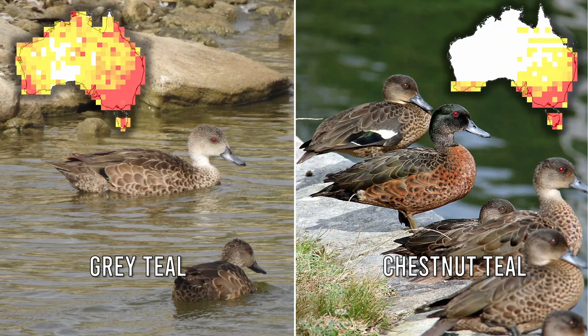Where can we find Australian teal? Grey teals are common and widespread across Australia, and they generally stick to freshwater habitats. Chestnut teals are abundant in southern Australia and are commonly found near the coast. Unlike grey teal, they are indifferent to brackish and salty water.